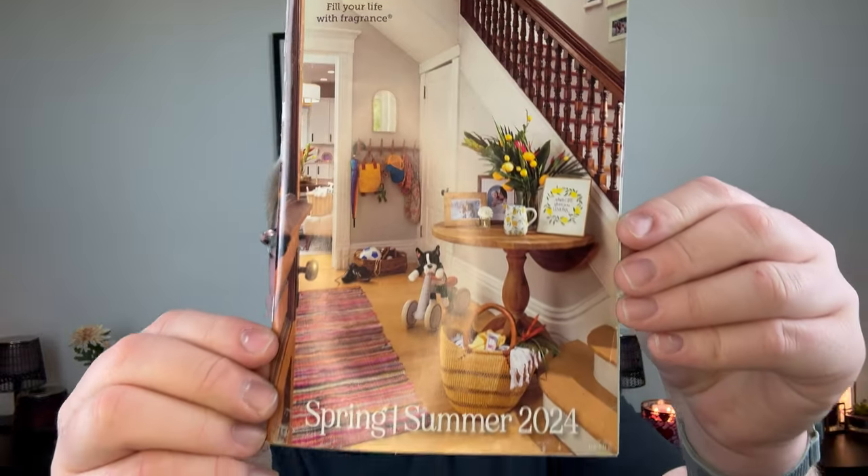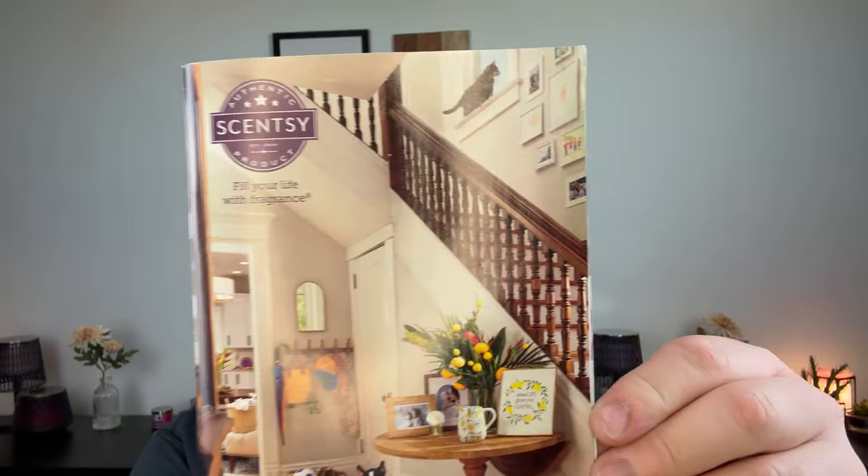Hey guys, it's me Drew, welcome back to my channel. As you can see from the title, this is going to be a pretty exciting video. I have the 10 brand new releases from the Scentsy Spring/Summer 2024 catalog. Can we first talk about how freaking cute this catalog is — we have a little puppy, there's a little cat on the windowsill, look at that little lemon warmer.